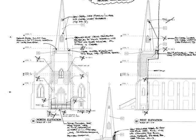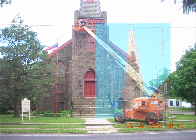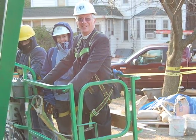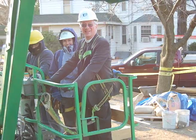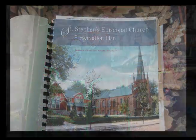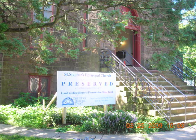Following a lightning strike in 1983, the structure burned down two-thirds of the way, and the replacement cedar shakes did not hold up to the environment. With the help of architectural firm Farewell Mills & Gash, the St. Stephen's community navigated through a seven-year-long New Jersey Historic Trust grants process, obtaining awards for a preservation plan, engineering studies, and finally, construction.